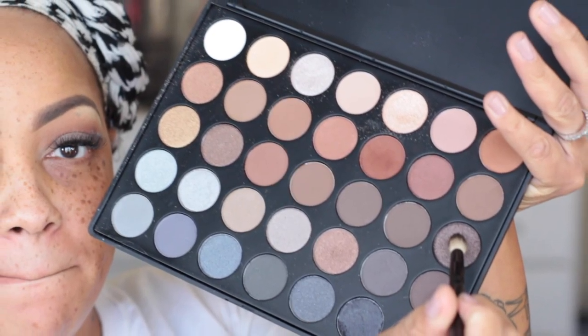Going back into the Morphe 35K palette — this one is a brown with some frost or shimmer, which is a really pretty color. I'm using a Morphe brush that gives a lot of color impact and covers a lot of the eyelid, so be careful if you don't want too much coverage. It blends very well and their brushes are super inexpensive, so I will be going back on their site to pick up some more brushes and a couple of other eyeshadow palettes.